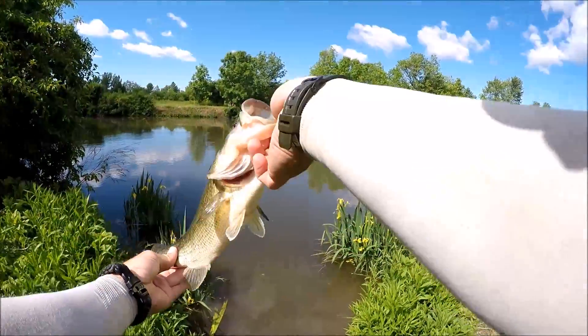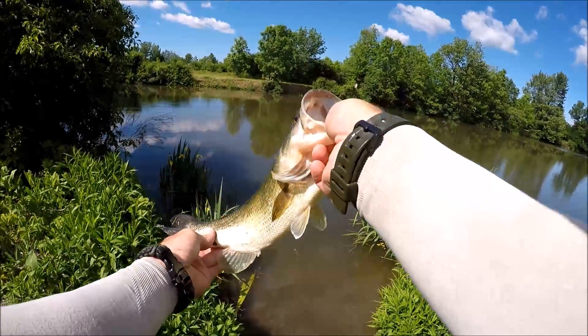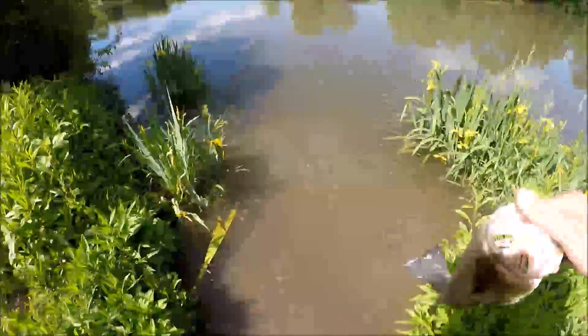Spawned out, real skinny — probably 12, 13, maybe 14-inch fish. Good fish. Get a good release — here we go.